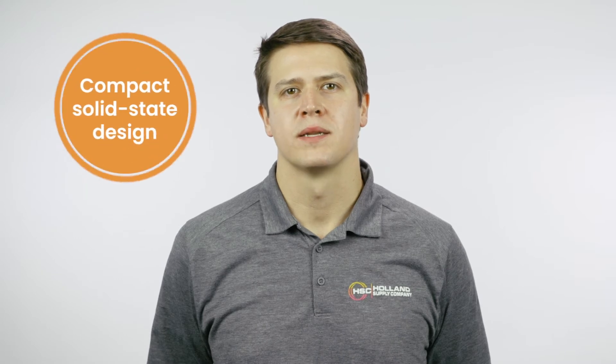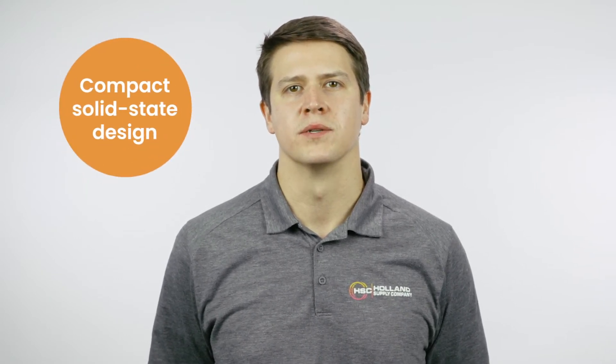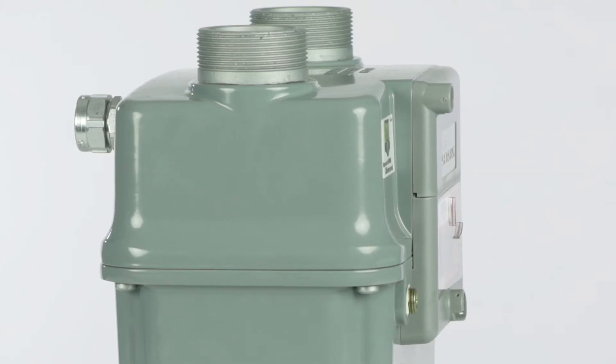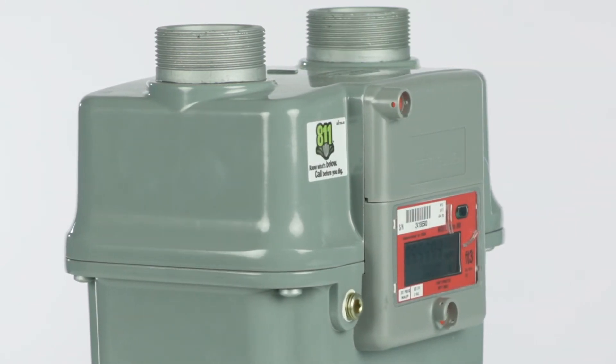Traditional rotary and diaphragm meters can require a lot of maintenance and repairs, which can quickly add up. Thanks to its compact, solid-state design, the Sonics line requires no routine repairs and doesn't require as much installation or storage space as its rivals. And because it's small enough to be installed by one person, it also cuts back on labor costs.